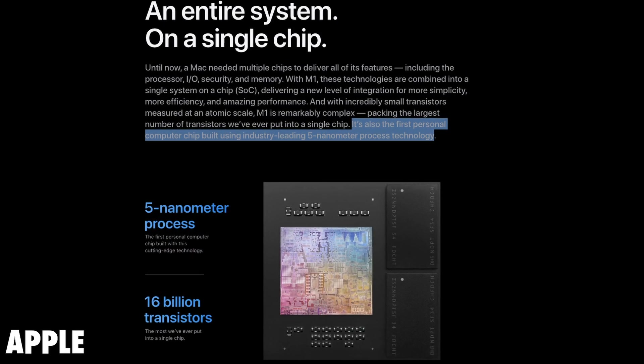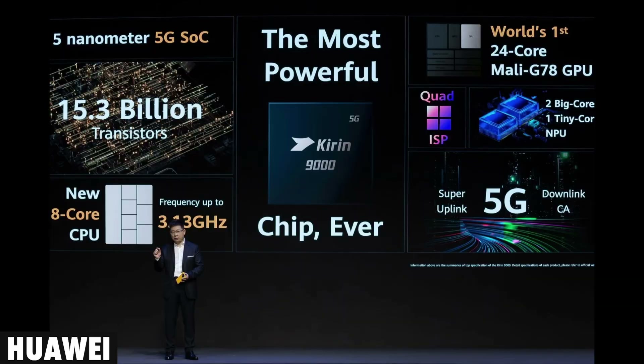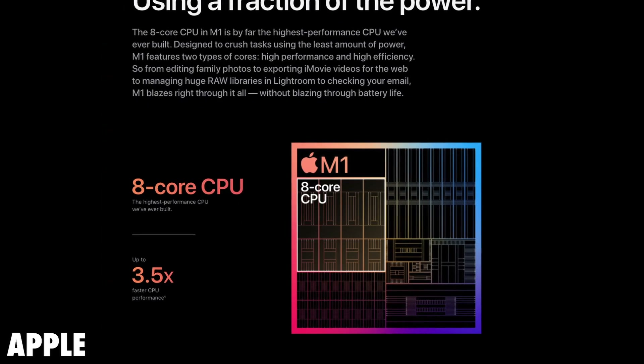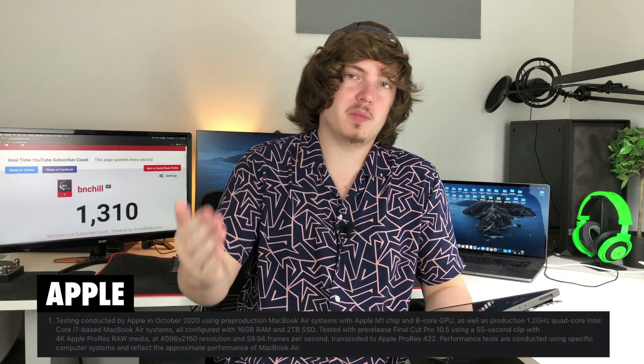Apple has stated that this M1 chip is the first 5 nanometer chip in a personal computer. I know Huawei also has a 5 nanometer chip in their phones, so I imagine it's only a matter of time before they put one in a computer as well. This M1 chip has 16 billion transistors, and it's going to have 3.9 times faster video processing and 3.5 times faster CPU performance inside of an M1 MacBook Air when compared to a 1.2 gigahertz quad-core i7 MacBook Air with 16 gigabytes of RAM and a 2 terabyte SSD.